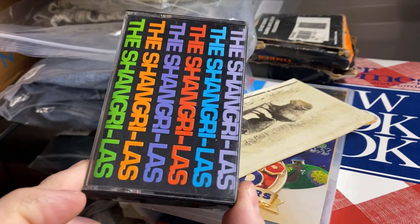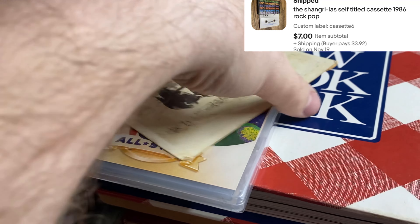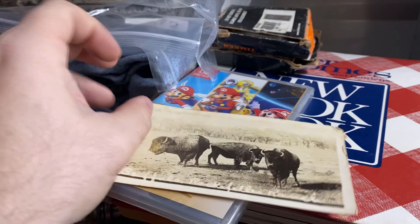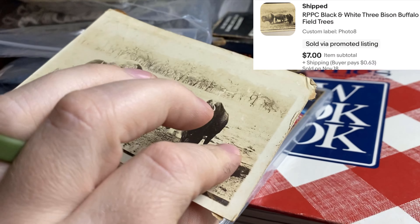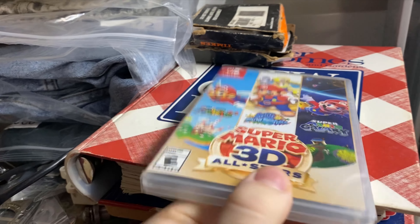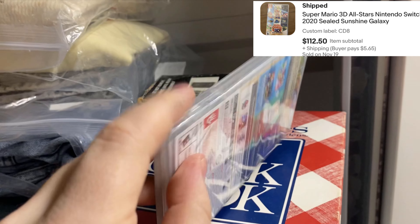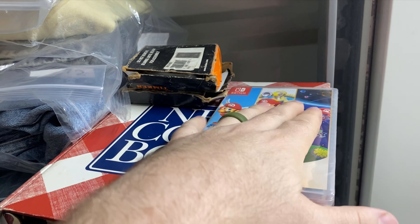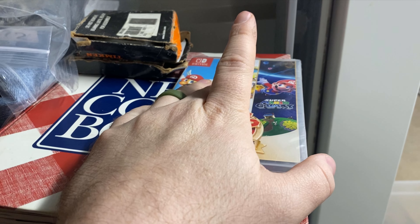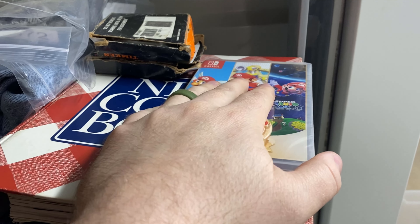One cassette — The Shangri-Las. I really want to find more cassettes; I don't feel like I have enough listed. Here are three Buffalo real photo postcards, got about $6 for those. Super Mario 3D All-Stars: I picked up three copies when they were brand new — wanted one for me and my daughter to play. The prices have risen quite a bit; I got $112 plus shipping for this one. Got one more for sale and we kept one to play.